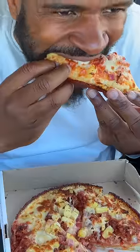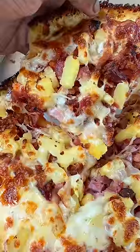The sauce — I can't really taste the sauce too much. But this dough, though? By the way, I know there's an ongoing debate on whether or not pineapple belongs on pizza. It doesn't.